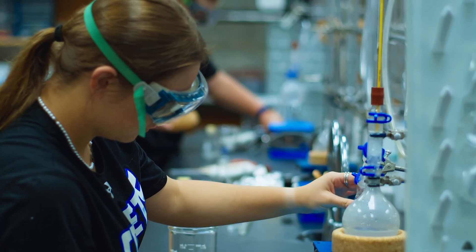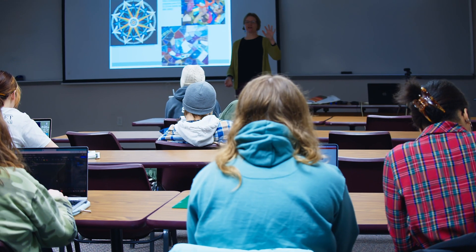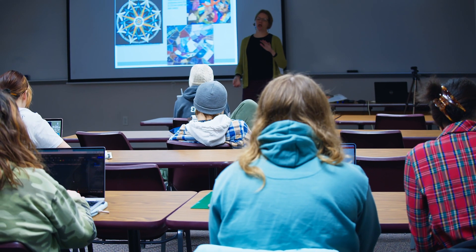The second floor features scientific classrooms, including laboratories for both chemistry and biology. Our science programs not only focus on chemicals, equipment, and theorems — they also have a unique focus on leadership and scientific communication. This floor also features a computer science lab for computer interface experimentation.